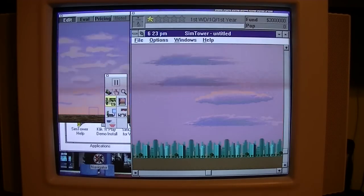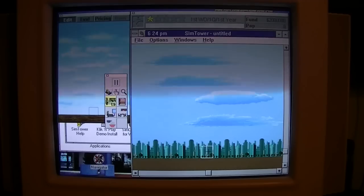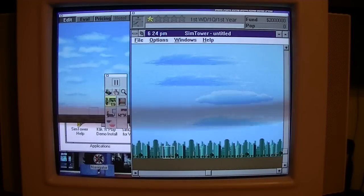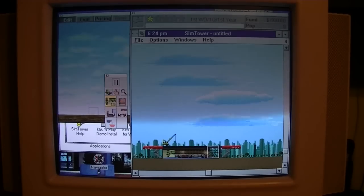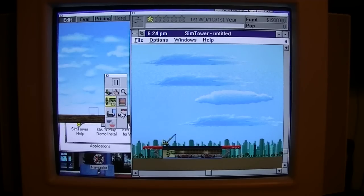As you recall, I grew up on a 100 MHz Pentium, so I was a little bit more privileged when it came to CPU power. Now, as much as I enjoy this game, I have never been good at it — I always run out of money and can never get money back.